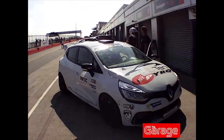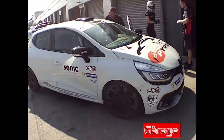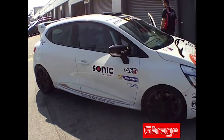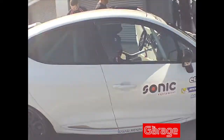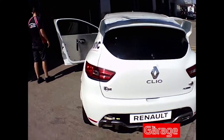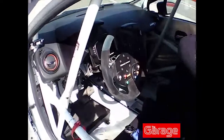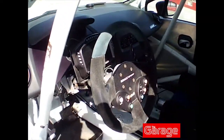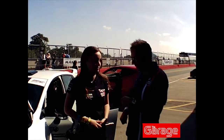So we've now signed up for the passenger ride in the Renault Clio. A young girl by the name of Chanel is going to be taking us round. So I'm here with Chanel — she's a Renault driver.